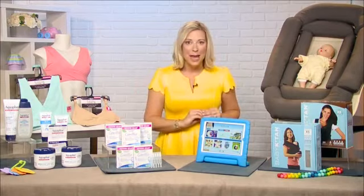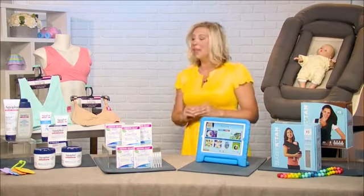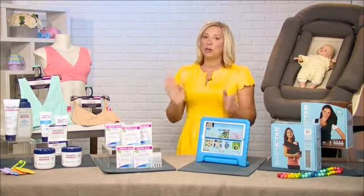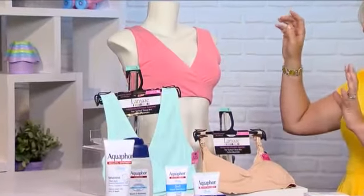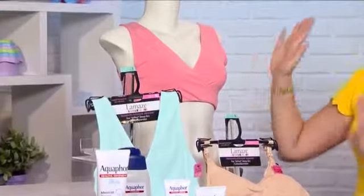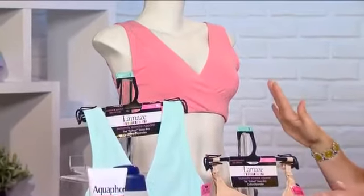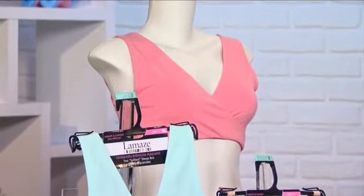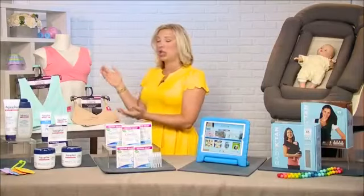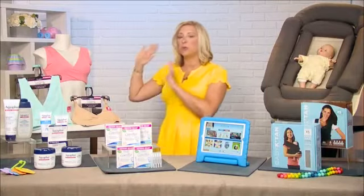Aquaphor is a great product to have around the house when you have a baby. And then for pregnant or nursing moms, I really love these Lamaze bras. They are super soft and comfortable. They come in really beautiful colors, and I love that you can wear them while pregnant and also while nursing, so as your body is changing, you still have comfortable clothes to wear.